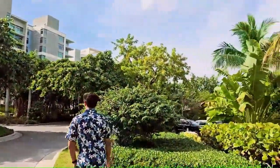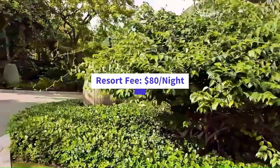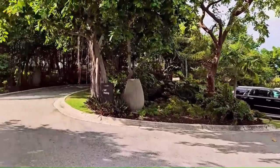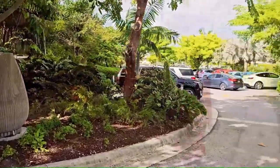They have self-parking over here. This resort has an $80 resort fee and self-parking is included with that. They also have valet parking, which is also included. So this is the Seafire self-parking area.